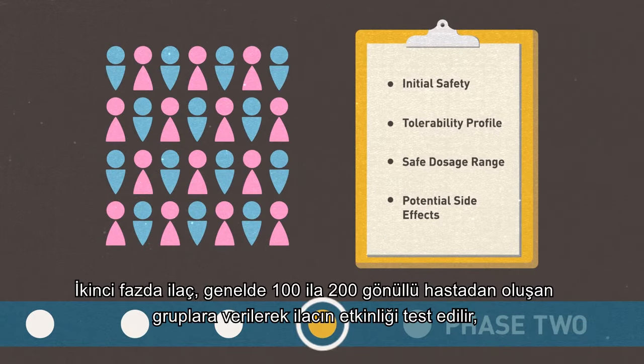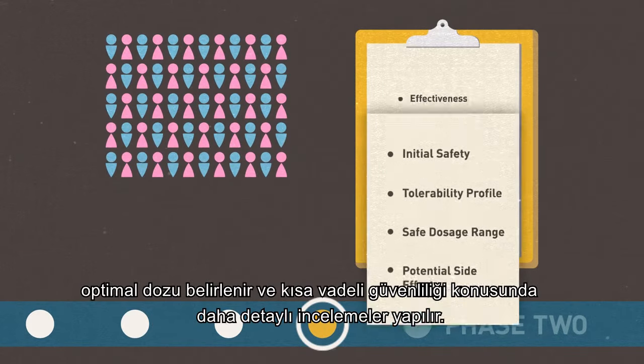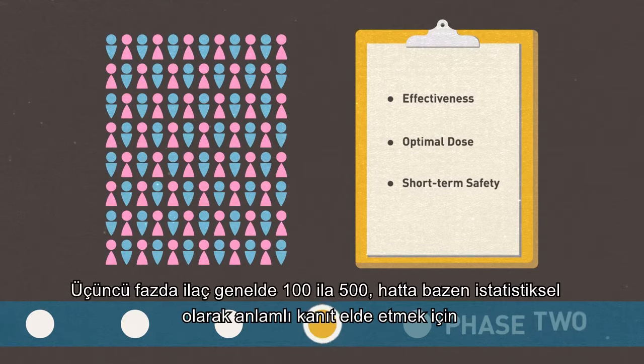In Phase 2, the drug is given to volunteer patients, usually between 100 and 500, to see if it's effective, identify an optimal dose, and further evaluate its short-term safety.